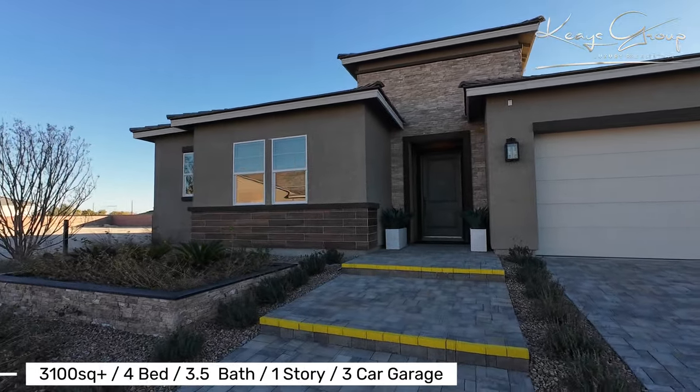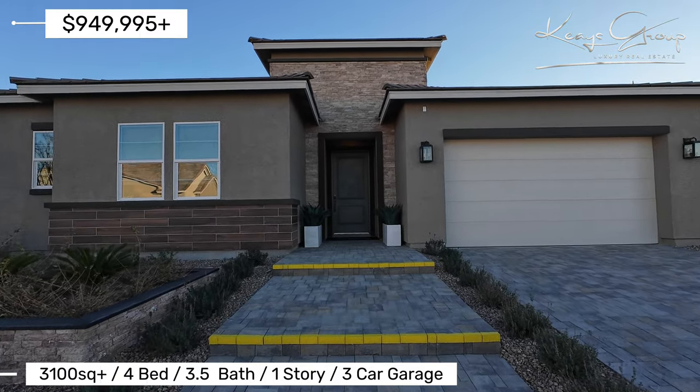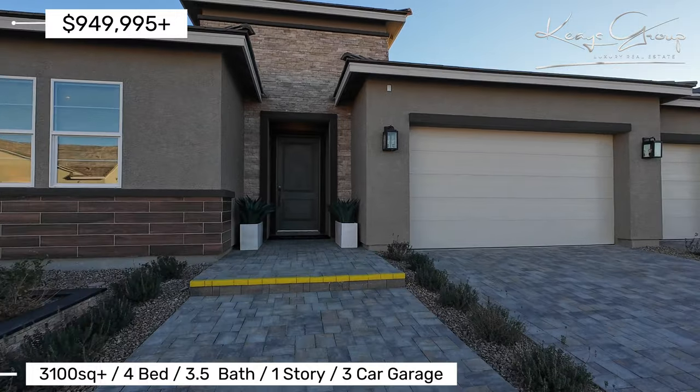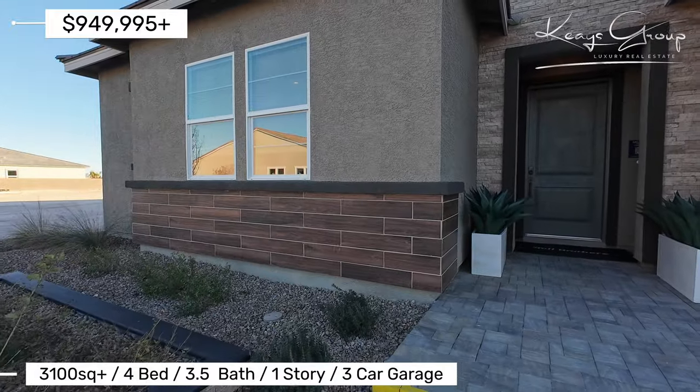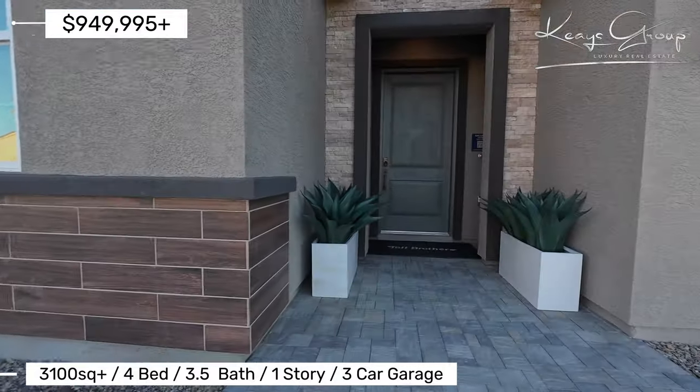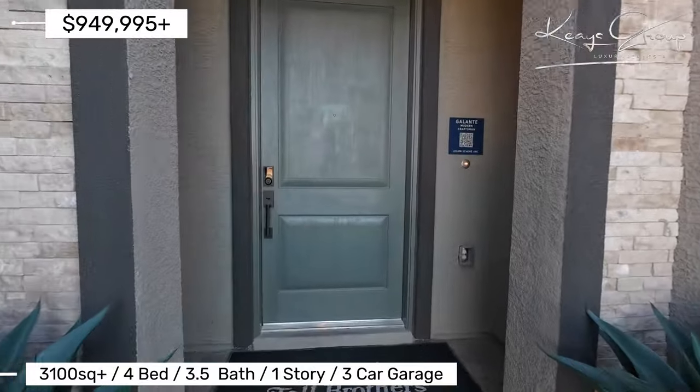This single story is the Galante and it is four bedrooms, three full bathrooms, and a half bath. It does have a three-car garage. Beautiful tile work on the outside, very modern desert look to it. This is the modern craftsman.